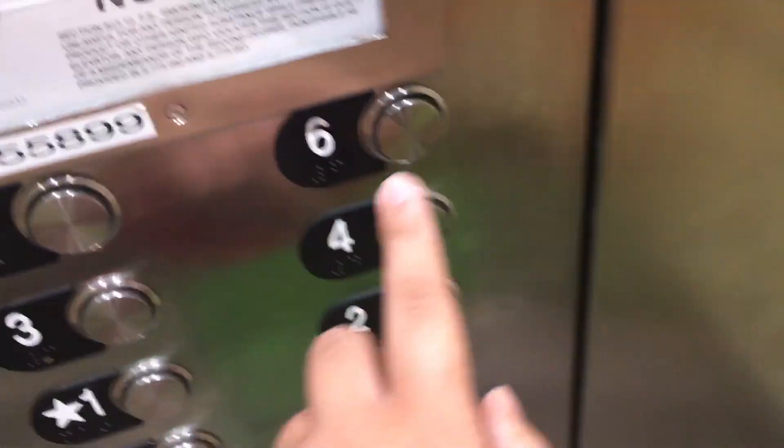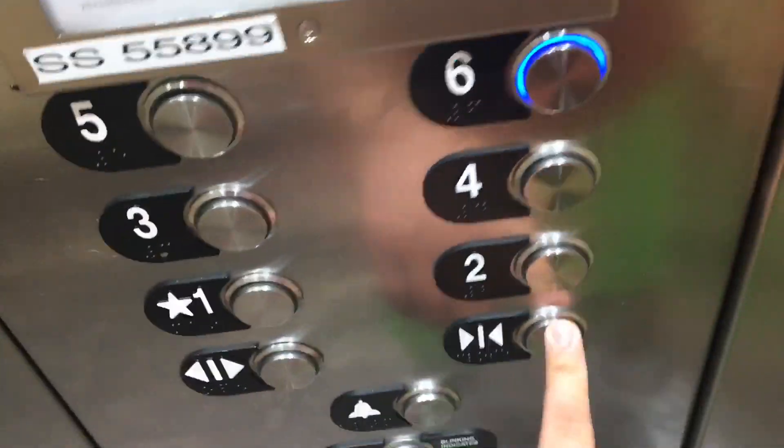These are the elevators here at building 2 at the Blue Green Vacations Resort, the Orlando Sunshine Resort in Orlando, Florida. The chime doesn't work. Let's go to floor six. These used to be Dover Impulses but they got modded by Tessico.